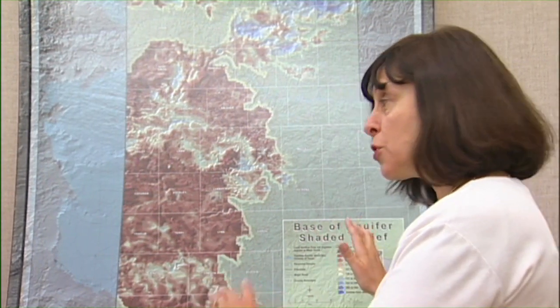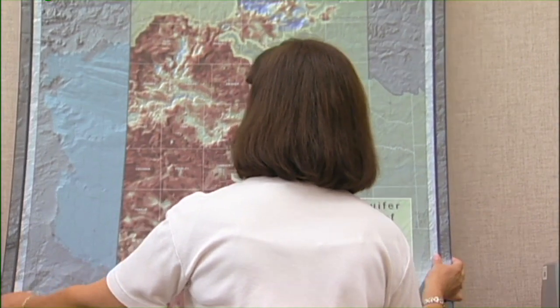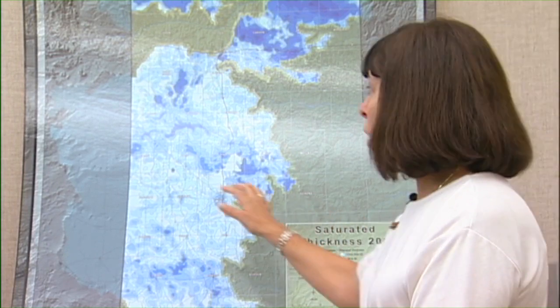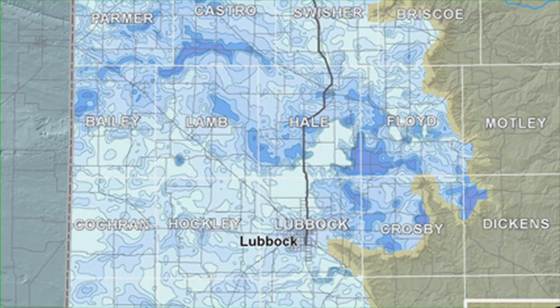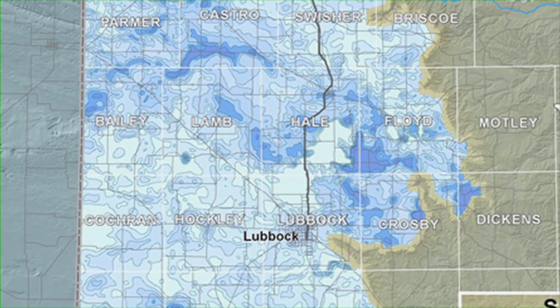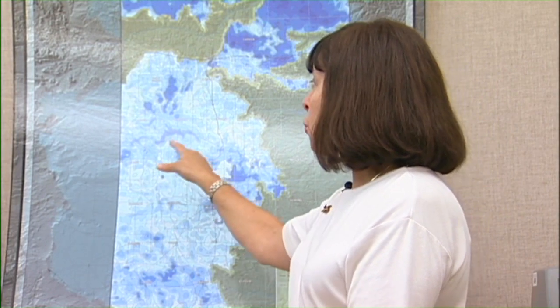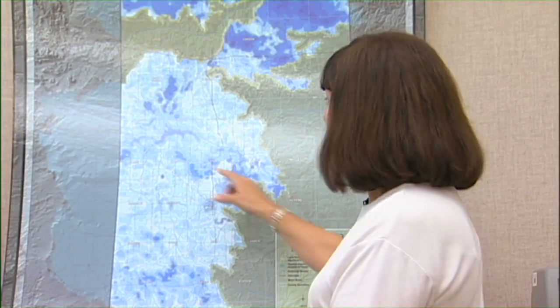Those channels are all filled in now with sediments. Where you see the darker blue is the thicker sediments; where you see the lighter blue, it's thinner — maybe 20 to 30 feet at most of rock and water between those gravels. That comprises our aquifer, which could be up to 300 feet thick in those channels. That's where our water is, and in the lighter areas, not so much.